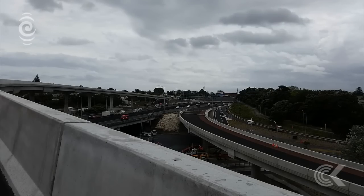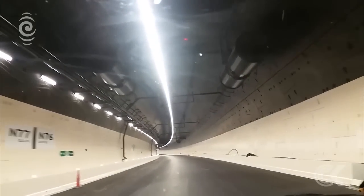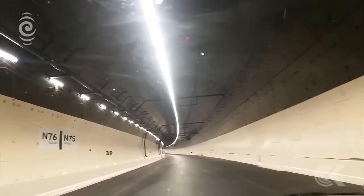It's the 10th biggest road tunnel in the world, and when you do tunnelling, it is a very risky type of construction technique. To do it without any issue and safely, as we have here, is just a fantastic achievement.